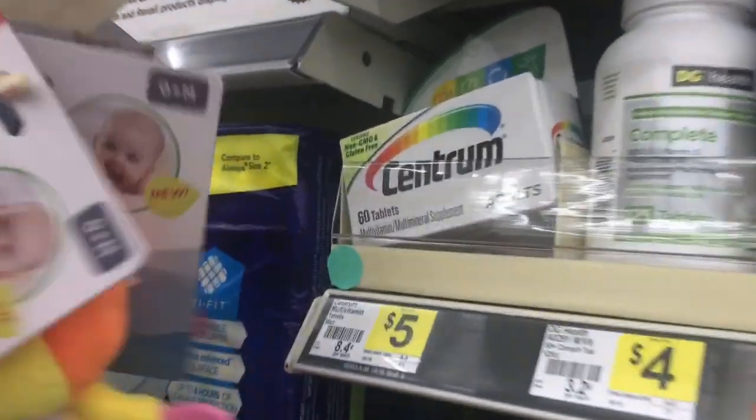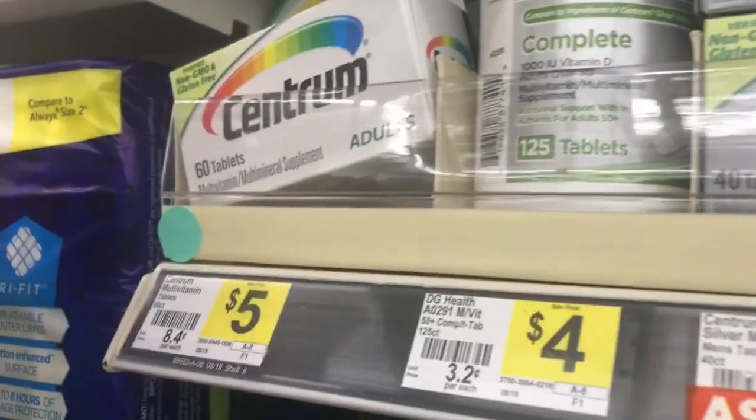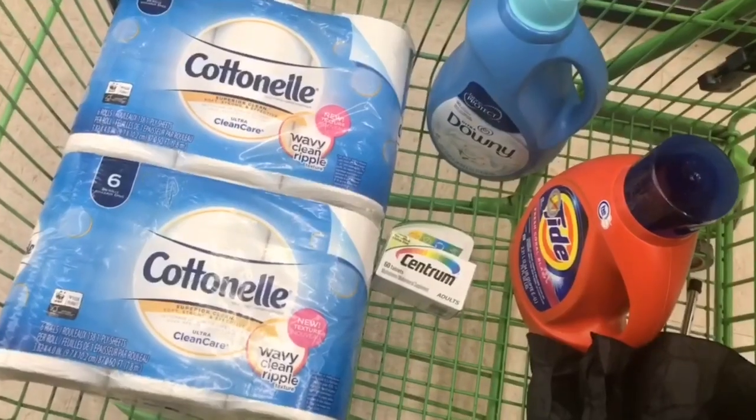The next thing on the list — we'll be getting some Centrum multivitamins, 60 count. As you can see, they are five dollars. Grab one of these.